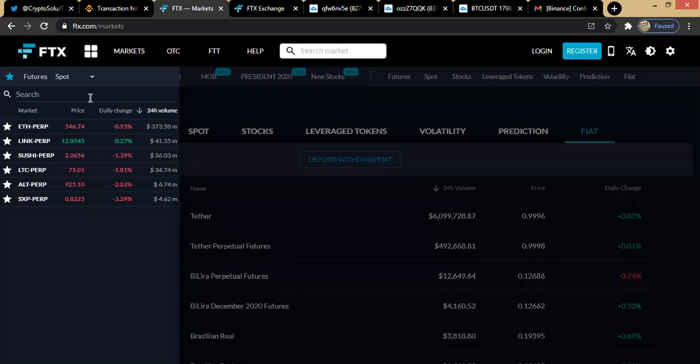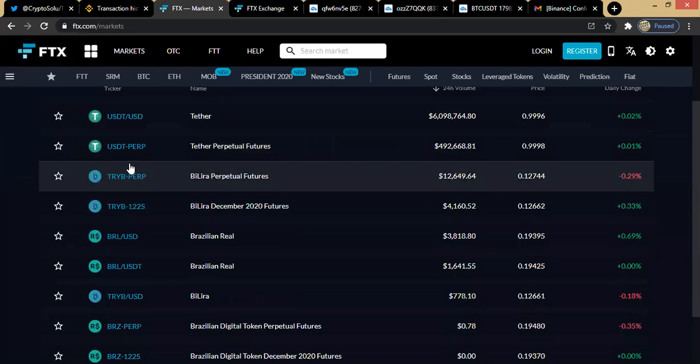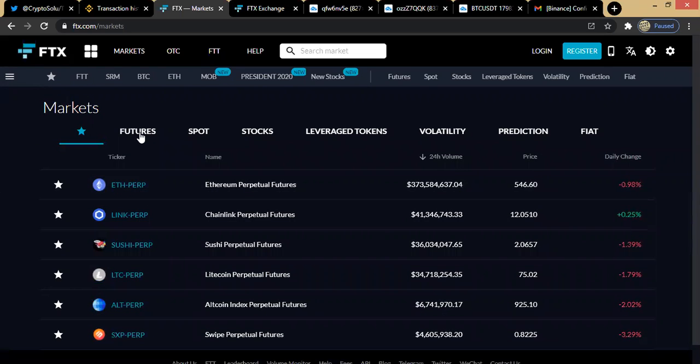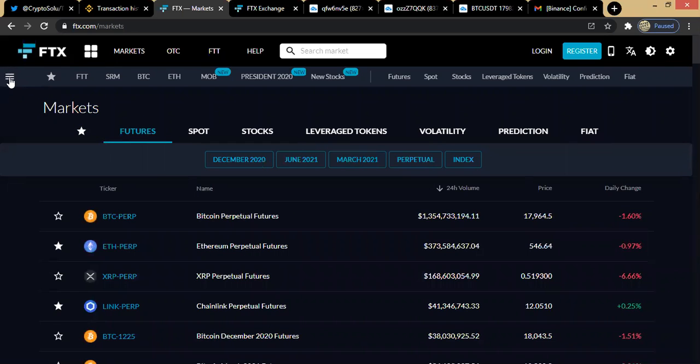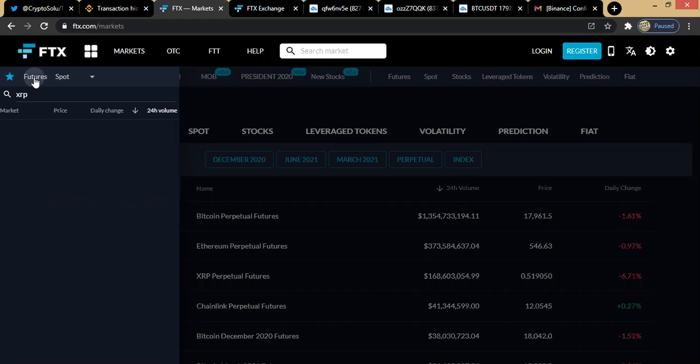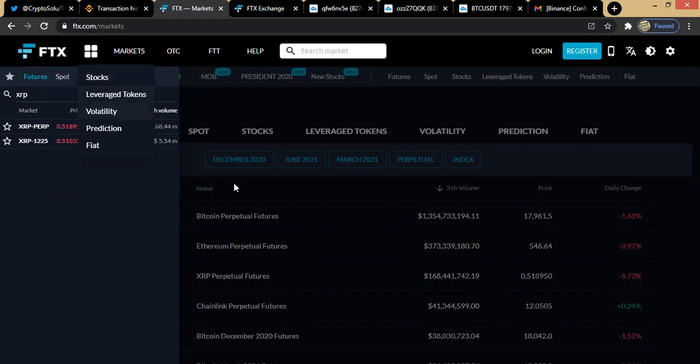At these three ellipses, once you click on it, it takes you to the various markets — either spot or futures. Currently it's showing the starred ones I already saved. If I want to look at it generally, I can uncheck that and go to the futures markets. This section also lets you search for a specific coin — for example, if you search for XRP, it will show whether it's on futures or spot, and you can then choose between stocks, leverage tokens, volatility, prediction, fiat, and others.